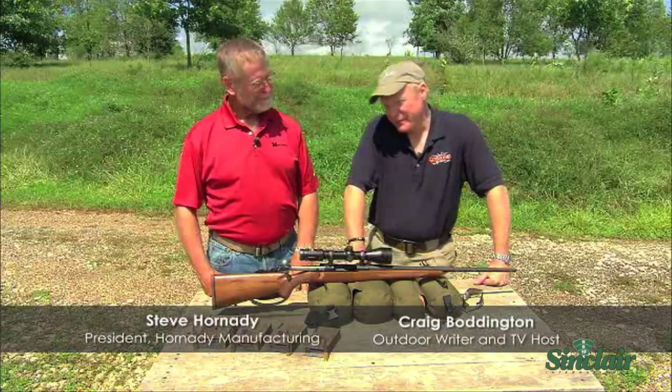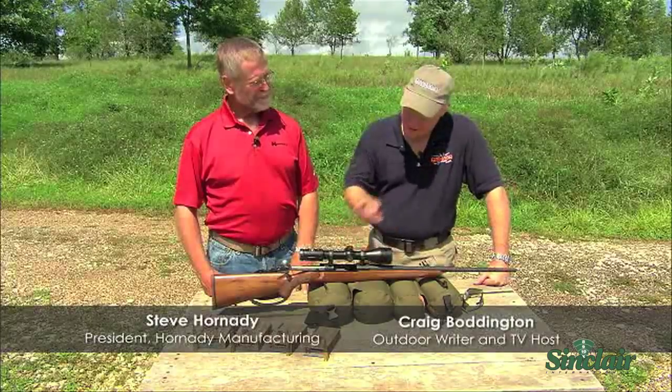We're here at the range at Pazza Park with Steve Hornady. Your company has done some magnificent things with bullets and ammunition over the last quite a few years, but now this may be your most significant development.